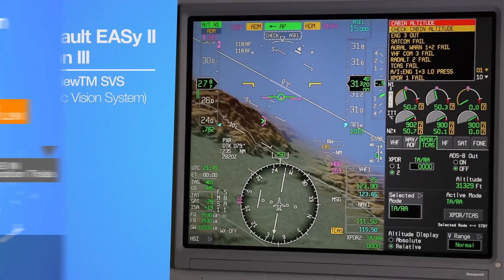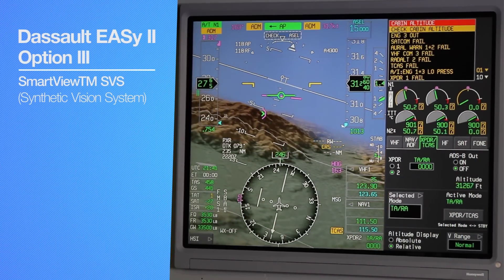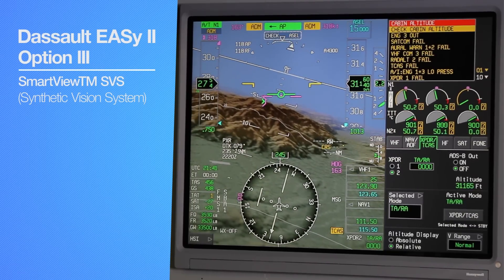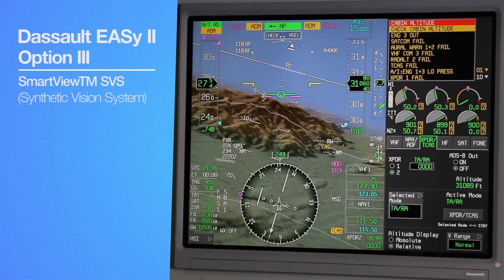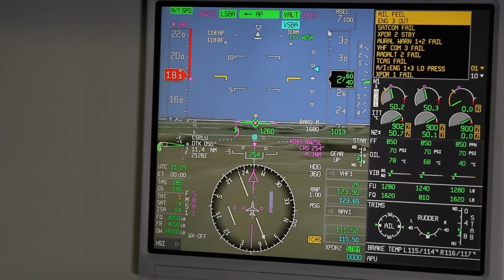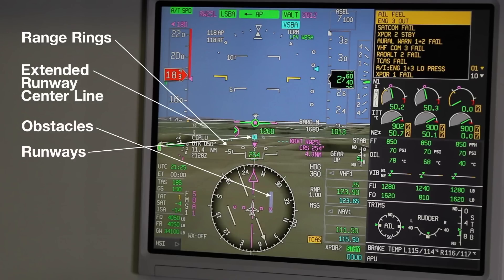Honeywell's award-winning SmartView synthetic vision option adds an advisory display of 3D terrain to EZ-2's improved baseline PFD, significantly enhancing the crew's situational awareness. By coupling HUD symbology with the most advanced 3D terrain representation — including obstacles, runways, grid lines, range rings, and extended runway centerlines — the flight crew has a significantly clearer visual understanding of their flight path and interaction with the surrounding terrain.